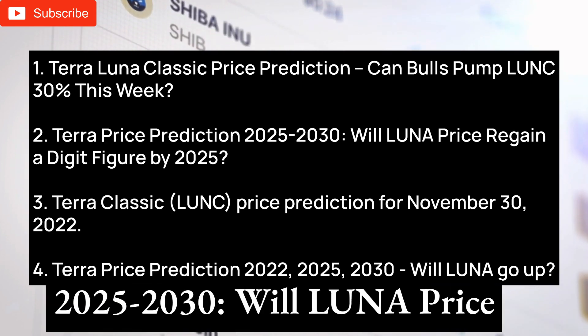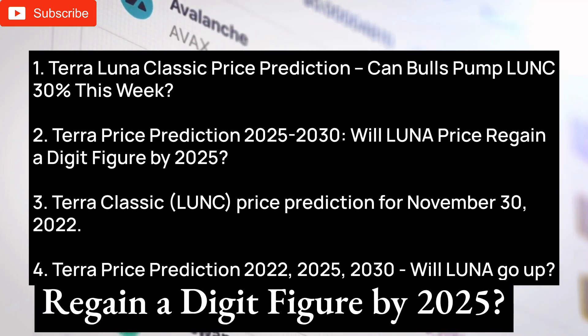Terra price prediction 2025–2030: Will Luna price regain a three-digit figure by 2025?